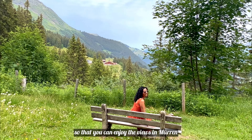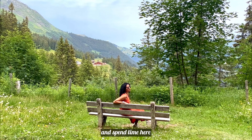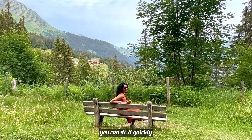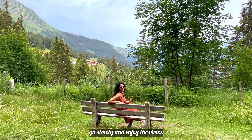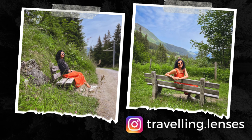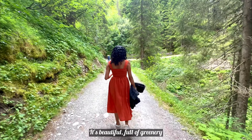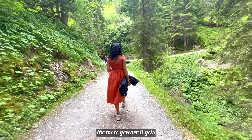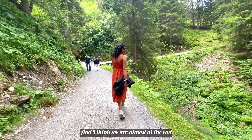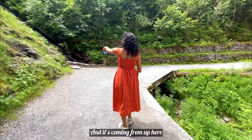Take your time so that you can enjoy the views in Mürren. It is so beautiful — full of greenery. I think we are almost at the end. There is a water stream here. It feels good and green with rocks and a water stream coming from above.